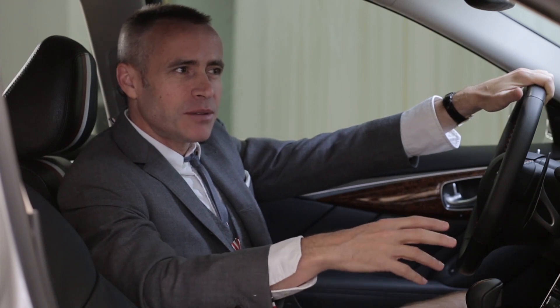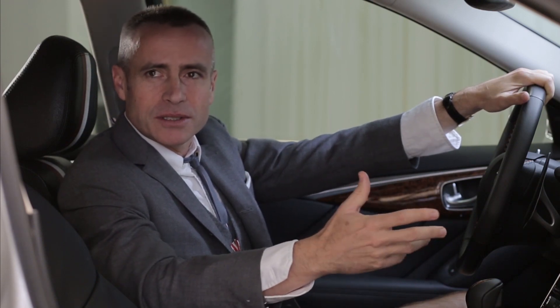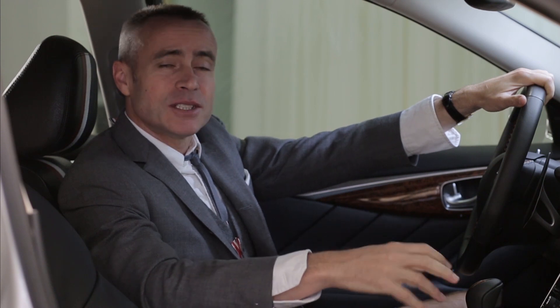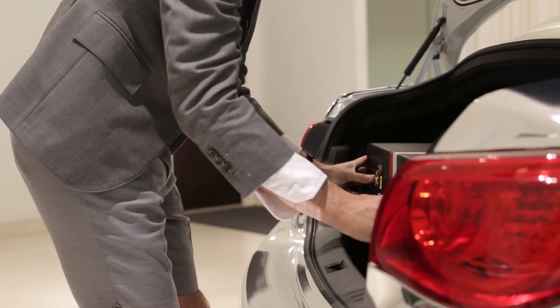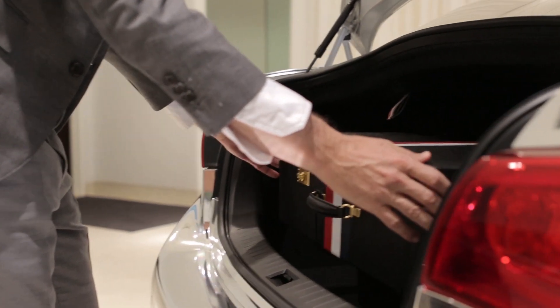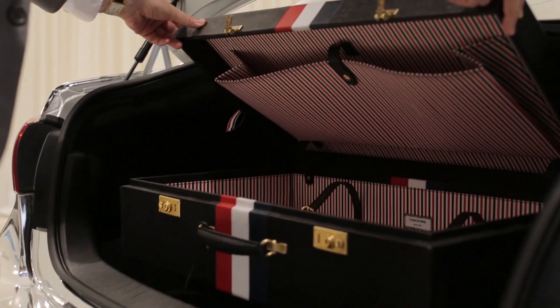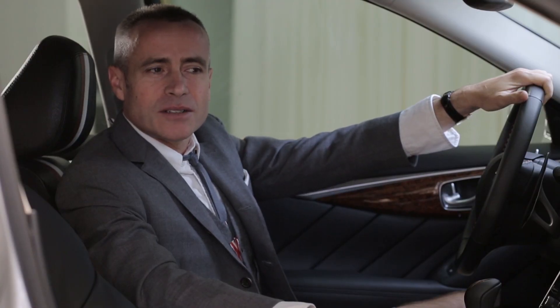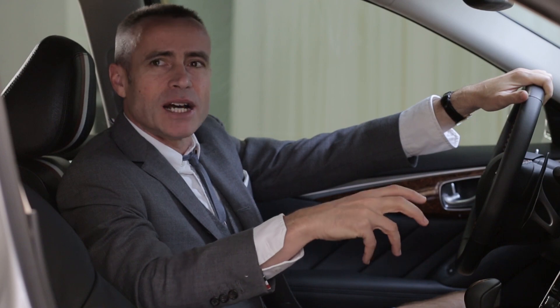I wanted to bring back almost the romance of old cars and old traveling, and that is the reason for the luggage in the car — the luggage that actually matches the interior leather with the red, white and blue trim in the car. It just harkens back to an older time when all those things were really thought out.